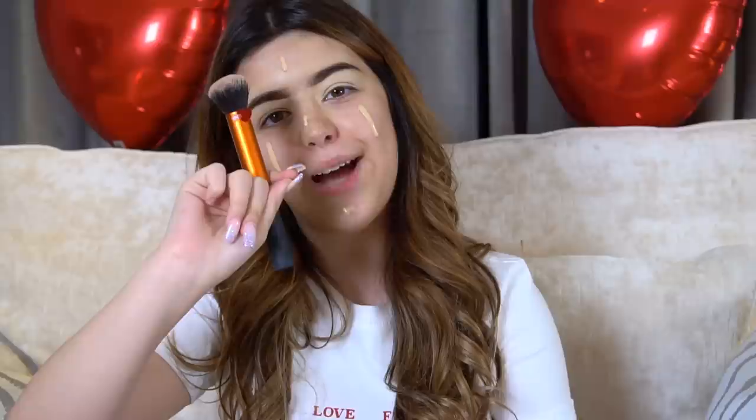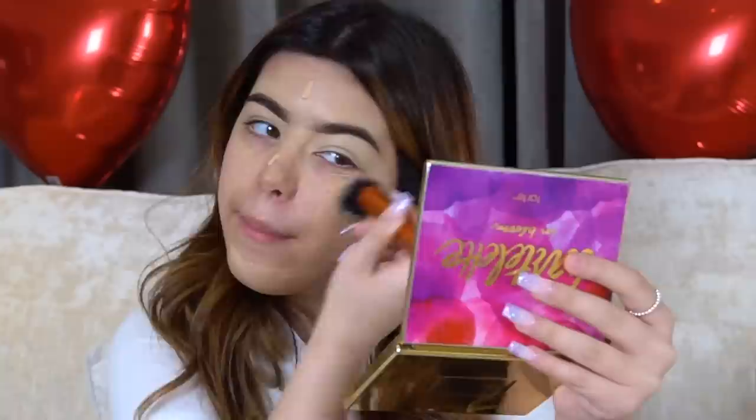Now I'm going to do my foundation. I'm using Fenty Beauty in the shade 210. I'm just going to put one drip of it down the side of my face, a little bit on my forehead, on my nose, and on my chin. First I'm going to blend it in with the brush - oh look, there's a heart on the brush, happy Valentine's Day! Then I'm going to blend in with the Beauty Blender.